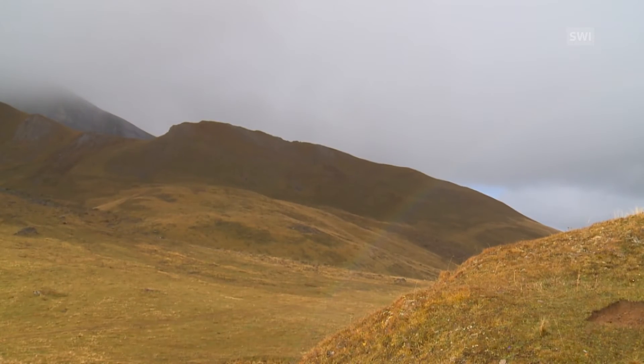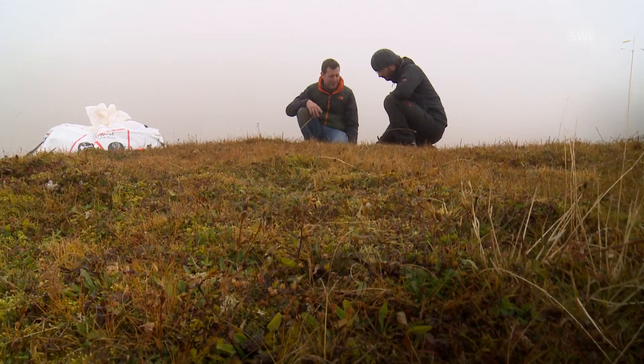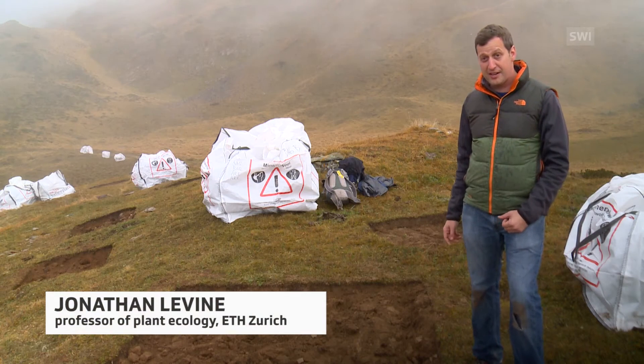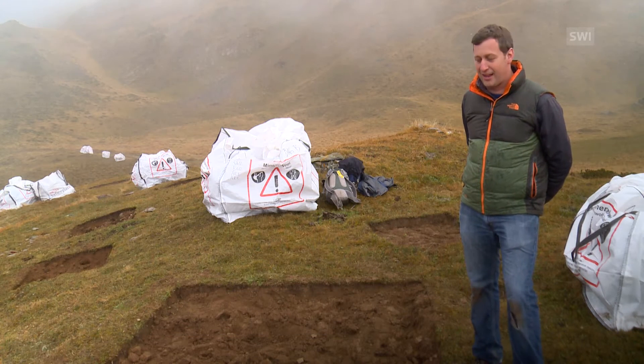They dug up patches of grass growing at 2,000 metres in the Kalander Massif in Graubünden in order to transplant them 600 metres below. That corresponds to about a three degree change, which is comparable to what we might expect the climate to warm over a hundred year time scale.